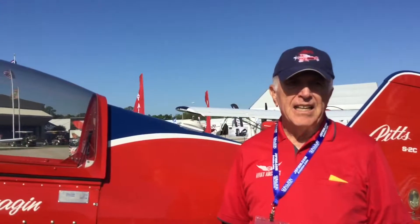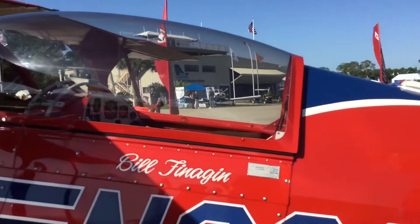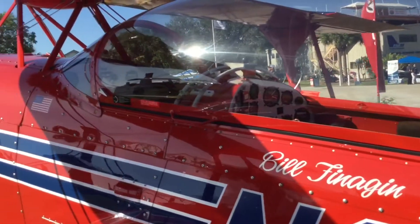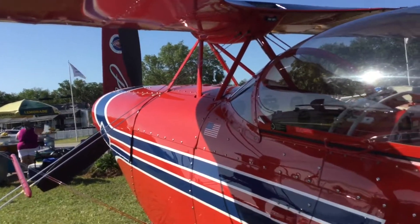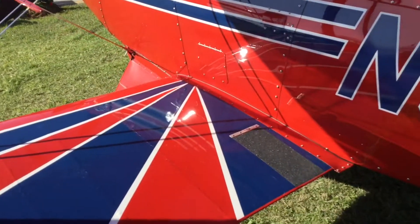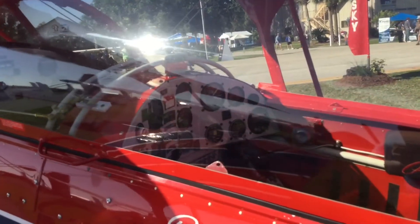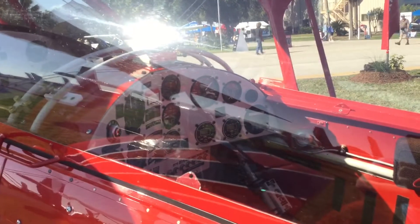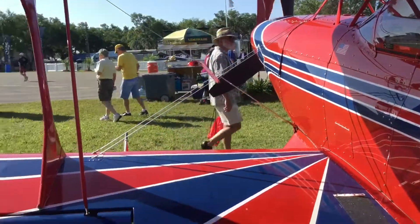The quick and simple is Pitts began by building single-seaters. Many people know about the S1C, and then it became the S1S, and then they made the S1T. About that time, people wanted a two-seater, so they started with the S2A. The S2A morphed into a six-cylinder S2B, and then in 1999 the S2B morphed into the current model, which is the S2C. Although it looks very similar, it has many refinements that make it a much better airplane to fly.